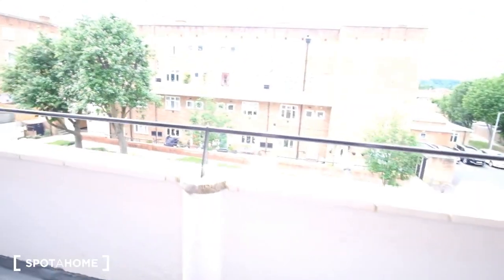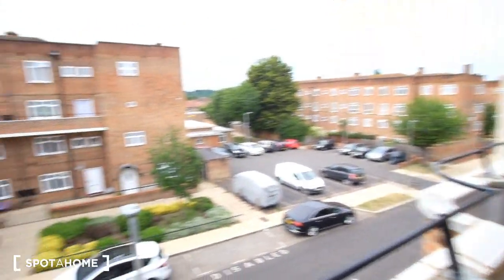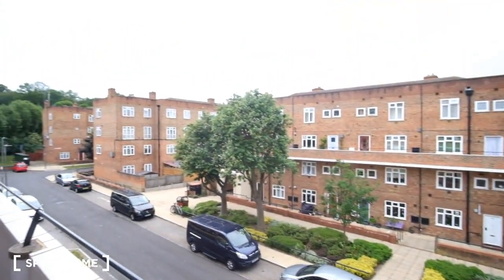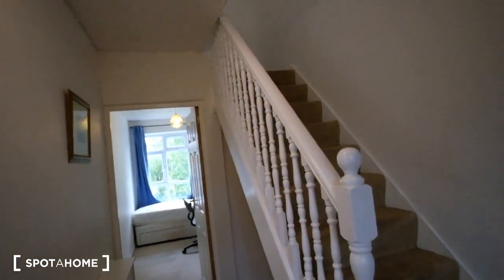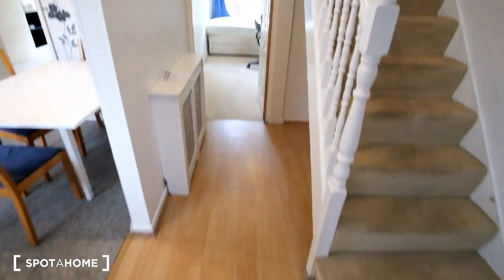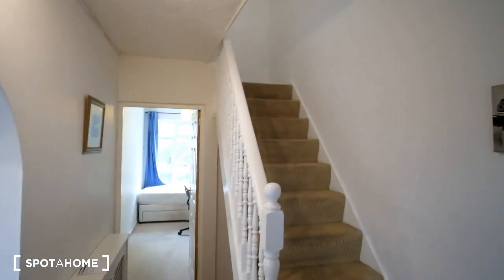Starting outside of the front door, we'll notice that we are on the balcony. Looking downstairs we can see the cars down there and across we've got plenty of other buildings. To go downstairs we've got the stairs to the right, and as we enter the front door we'll notice we've got the hardwood floor here in the front corridor.